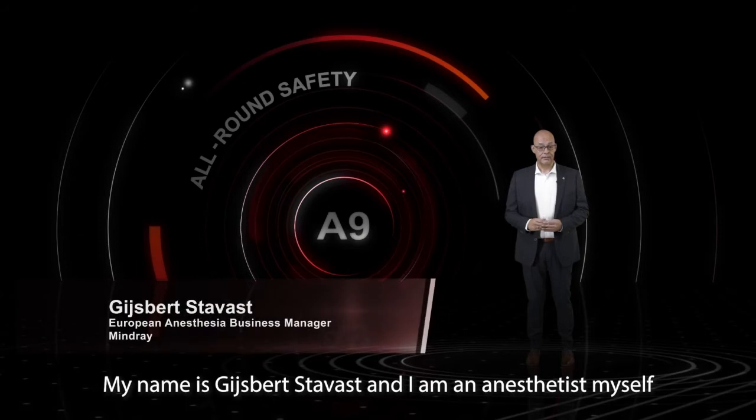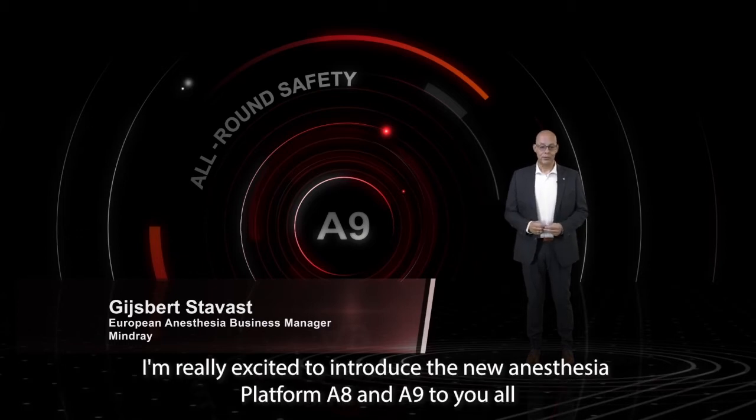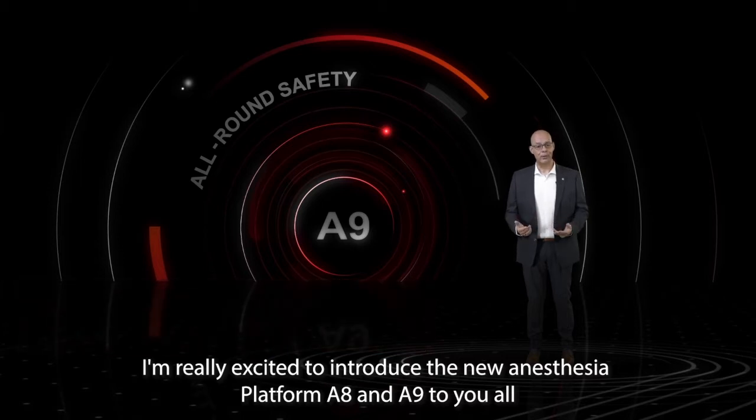My name is Kizi Stavast and I'm an anesthetist myself, and my role at Mindray is European anesthesia business manager. I'm really excited to introduce the new anesthesia platform A8 and A9 to you all.